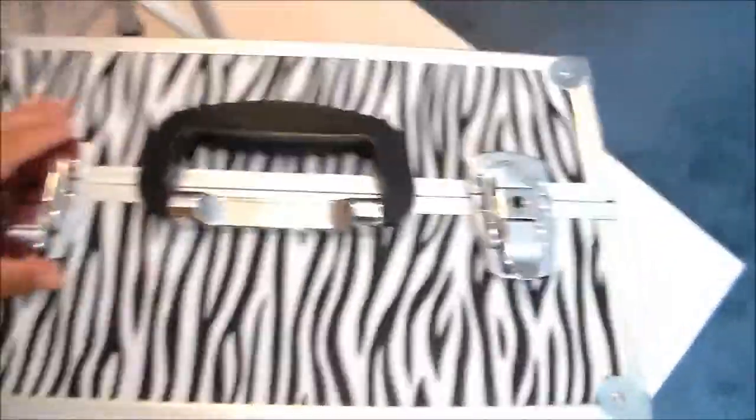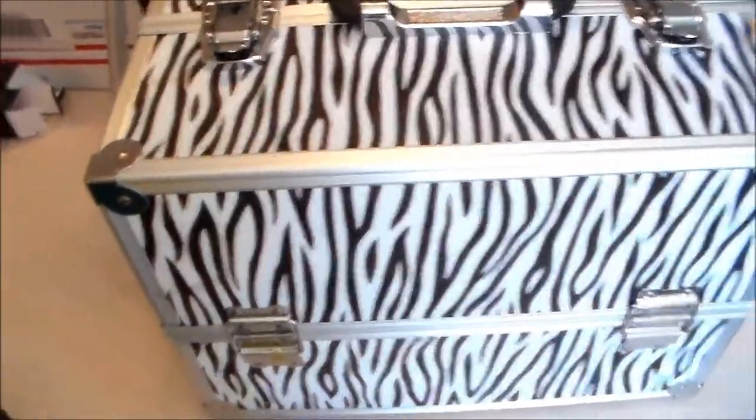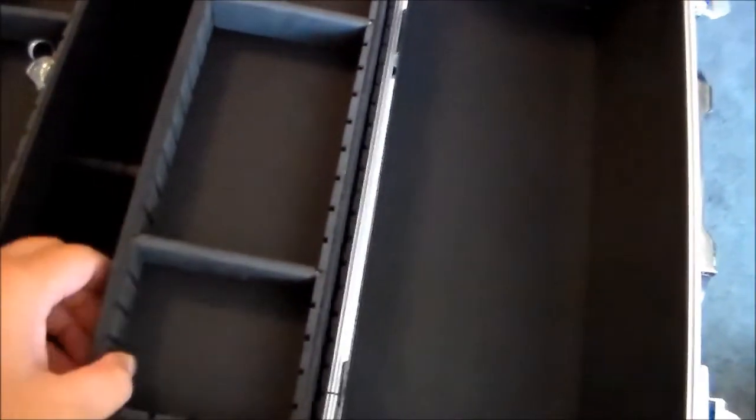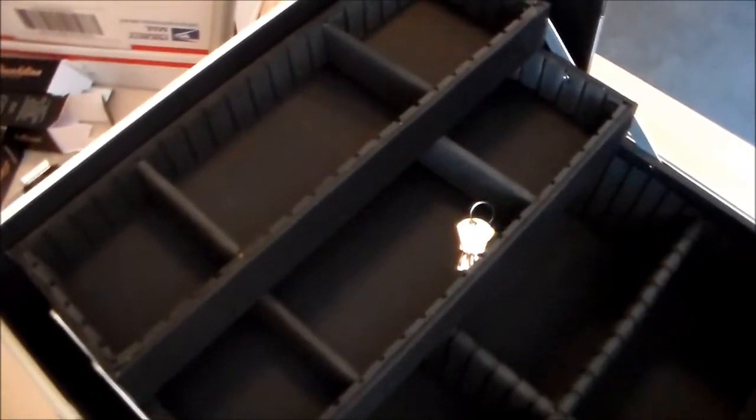This is my cute little train case — I got it from eBay for $37. I'm definitely going to do a 'what's in my train case' video, so stay tuned once I get it organized. It comes with a key so you can lock it. Inside it has three compartments on the side, three on top, three right here, and then the bottom. I'm excited to figure out what to put in everything. Thumbs up if you want to see what's in my kit!